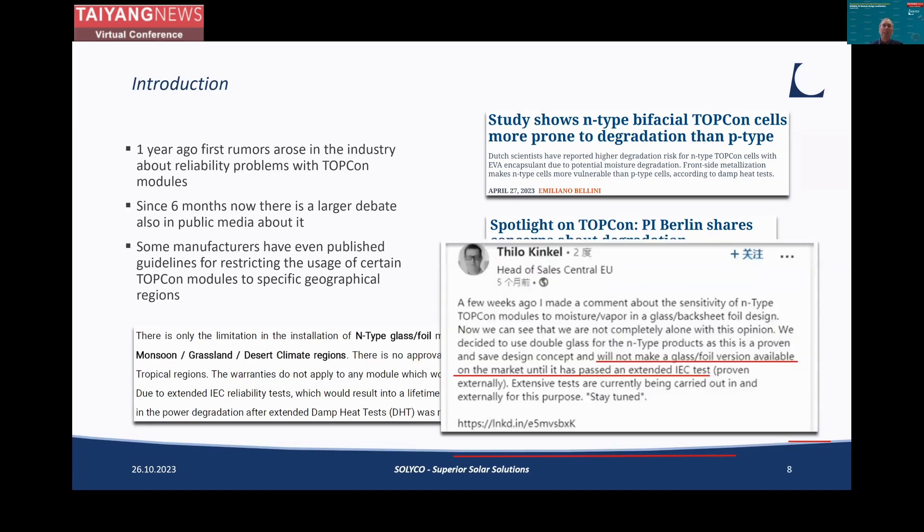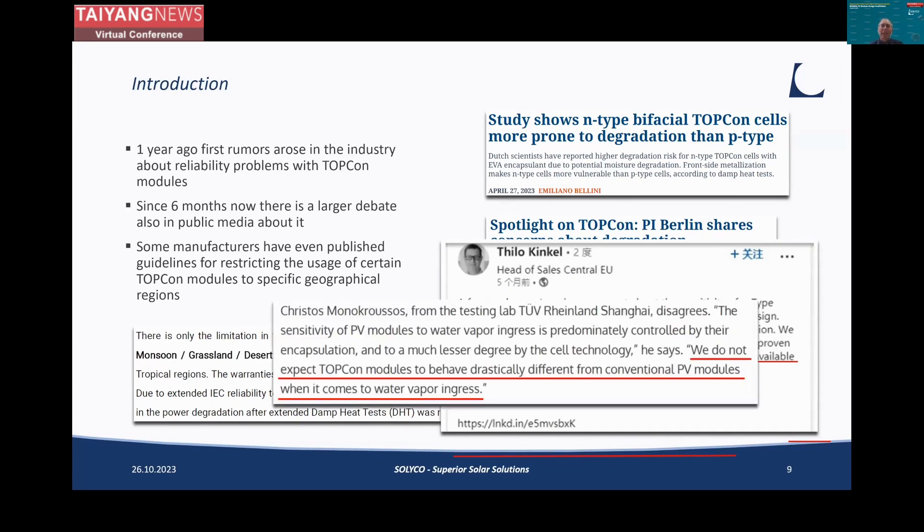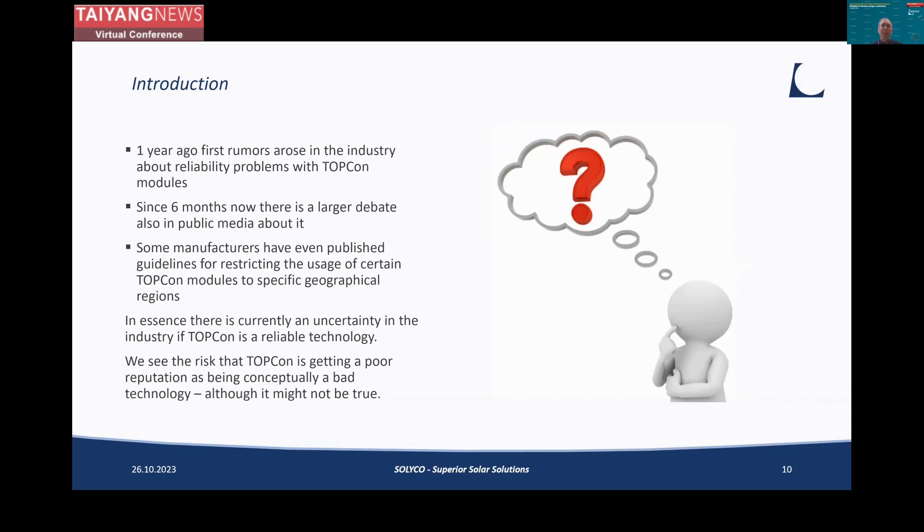In a post on LinkedIn, Tito Kinkel mentioned that Bayvar currently will not make glass foil modules available to the market — so Bayvar also had some negative experience with TopCon. But there has been debate, because other experts have been less critical. An expert from TÜV Rhineland stated they do not expect TopCon modules to behave drastically different from conventional PV modules when it comes to water vapor ingress. Our takeaway is that there is currently some uncertainty in the market: Is TopCon 100% reliable, or does it carry too many risks for long-term investments?